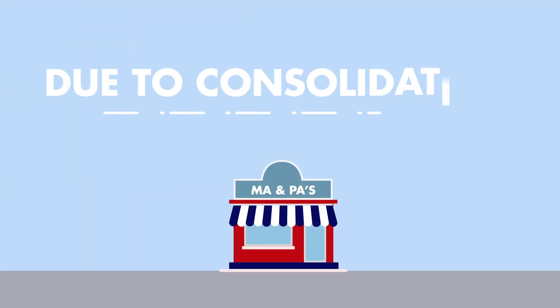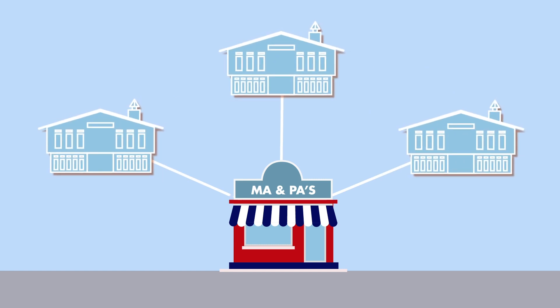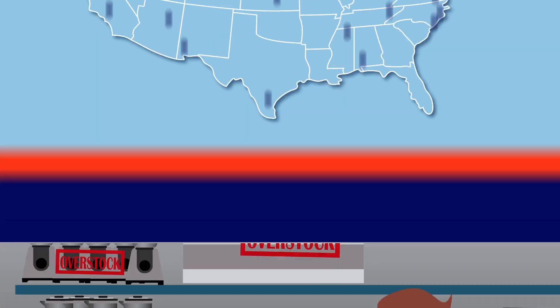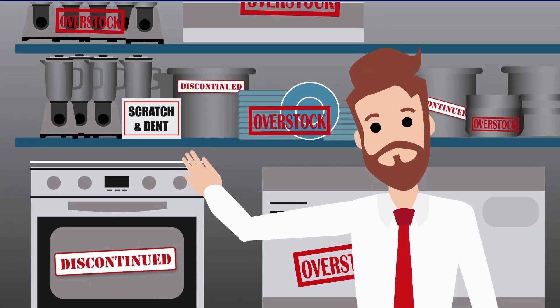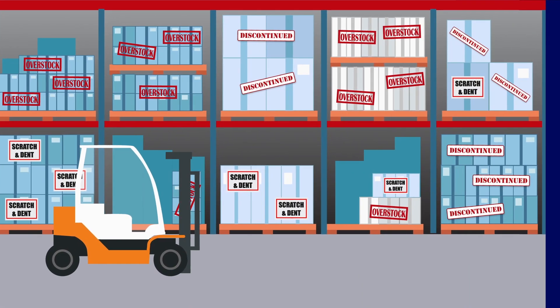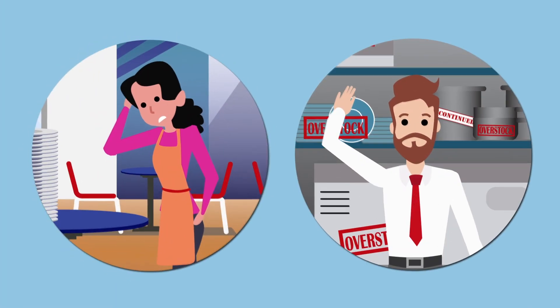Meanwhile, due to consolidation, there's a glut of inventory at regional warehouses which is no longer within Ma and Pa's reach. If only I could get these plates off my hands for a decent price! There's plenty of good equipment and supplies, but the buyer and seller are out of touch.